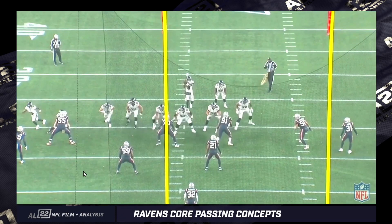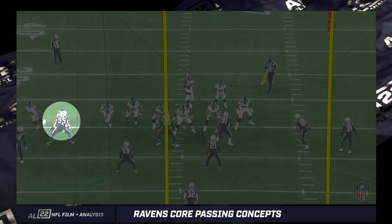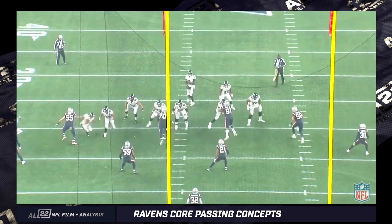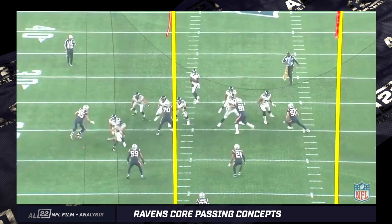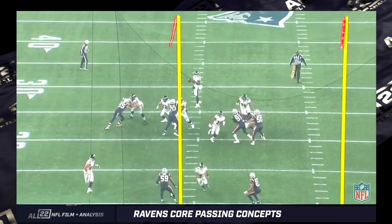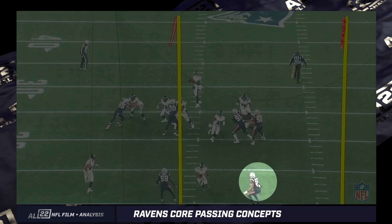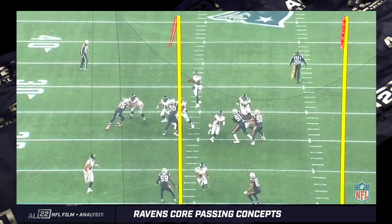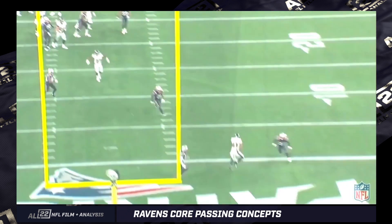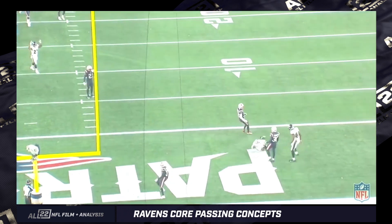End zone angle, same play. You can see Sneed is the point man, covered by the outside linebacker. Andrews and him are going to kind of collide, but Sneed runs between the two second-level players — a hybrid linebacker-safety that the Patriots play, and an inside linebacker. Sneed runs between them, perfectly thrown ball over the top of the second level, in between the third-level DBs in a nice lane. Sneed's able to hold on.